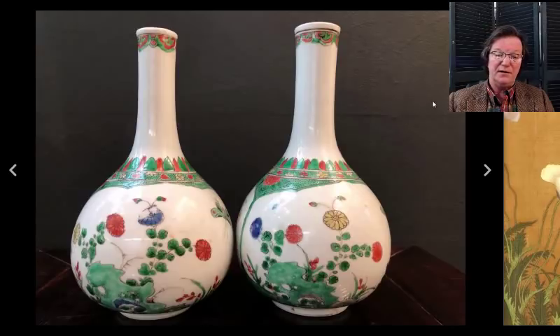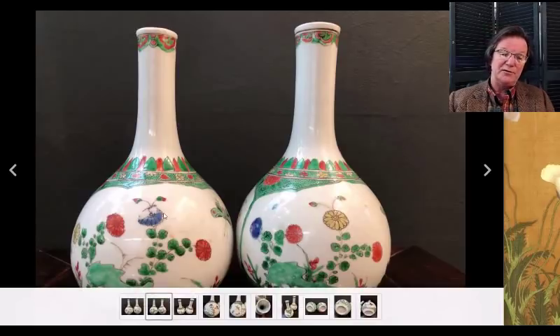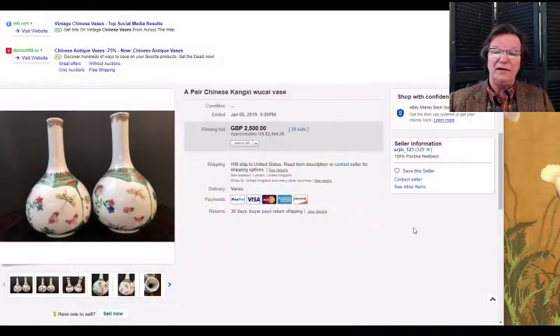This was a pair of famille vases with blue enamels. As you can see, blue enamel is very brittle and tends to chip off. The pair brought $3,194 — nicely decorated, a good-looking pair.